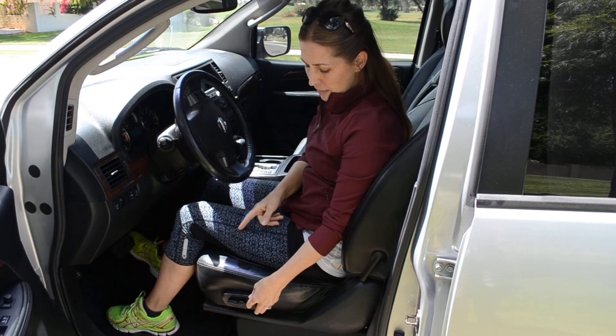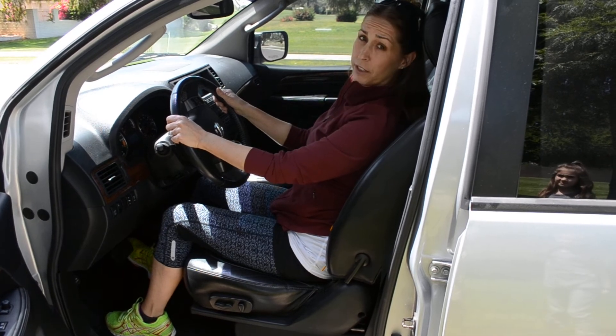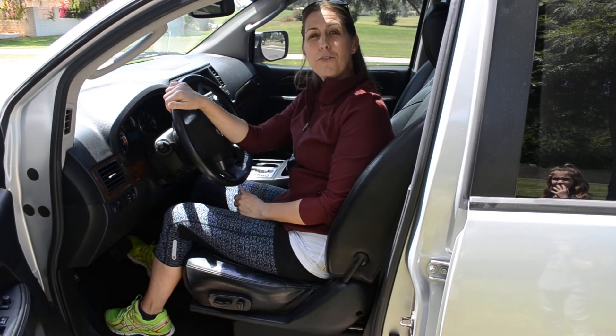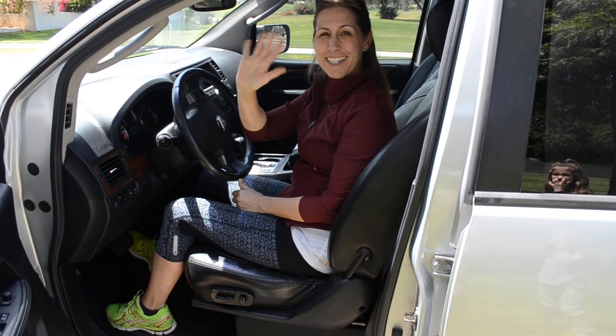Make sure your seat is close enough so your arms are in good position. Hopefully that's helpful and I hope you have a fun and safe summer with your neck and shoulders not bothering you. See you next time.